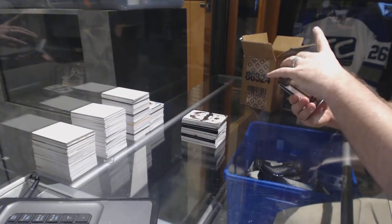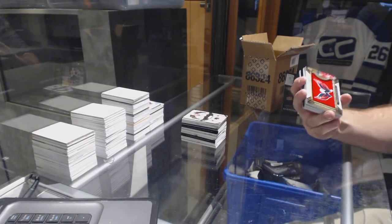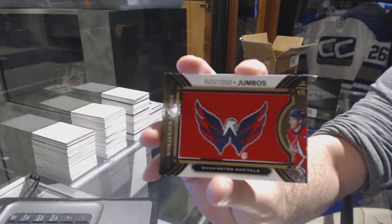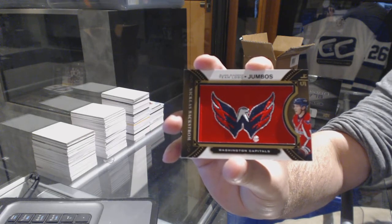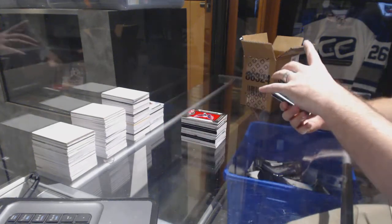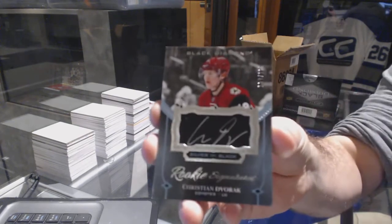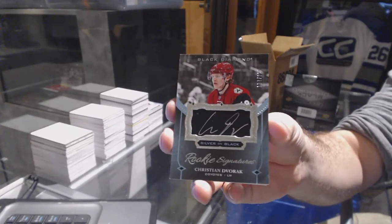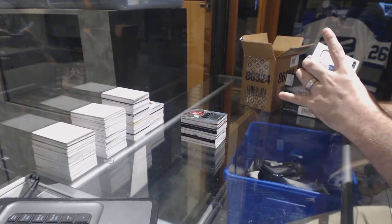We've got another gold jumbo, number 4 of 5, for the Washington Capitals — Nicholas Backstrom. For the Arizona Coyotes, number 2 of 125, rookie signature silver on black, Christian Dvorak. For the Toronto Maple Leafs, rookie relic jersey.